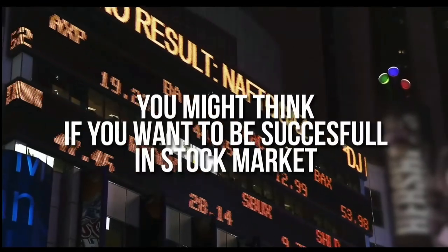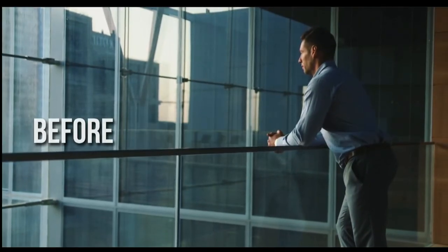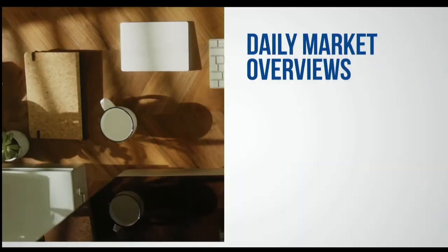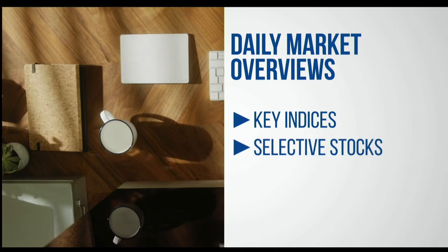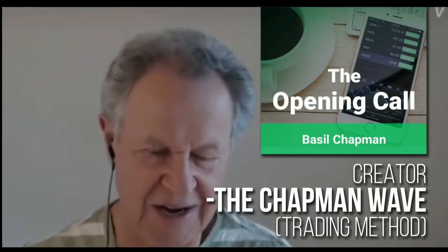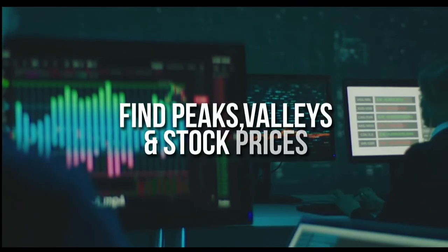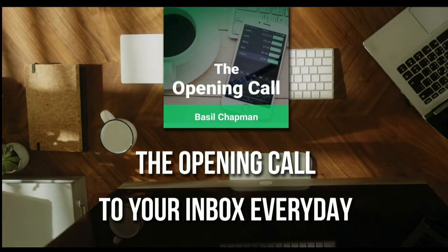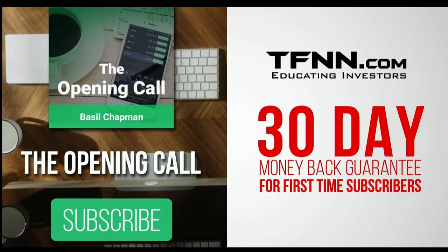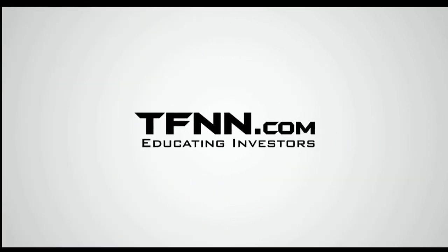For daily market overviews that give you direction on the key indices, selective stocks, and commodities, subscribe to the Opening Call newsletter at TFNN.com. The Opening Call newsletter is written by Basil Chapman, creator of the trading methodology known as the Chapman Wave. The Chapman Wave up-down sequence gives you an edge in identifying price turns, finding the peaks and valleys in stock prices. First-time subscribers get a 30-day money-back guarantee. Also, David White's newsletter, The Technology Insider, gives you specific recommendations for value tech stocks with entry prices, target prices, and stops — delivered every Friday for $37.50 at TFNN.com.